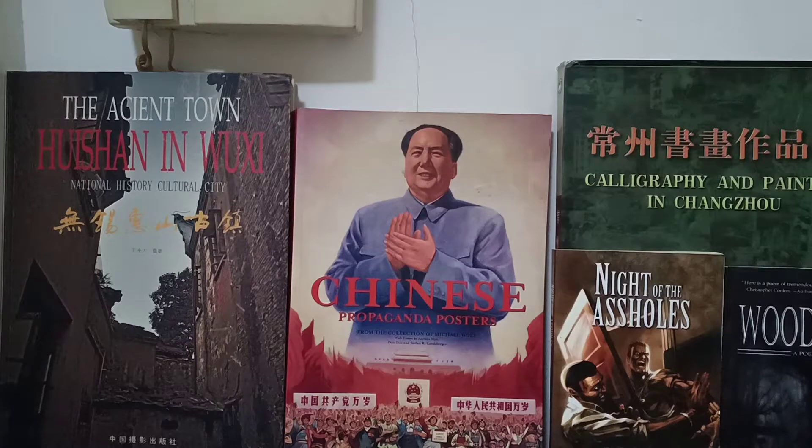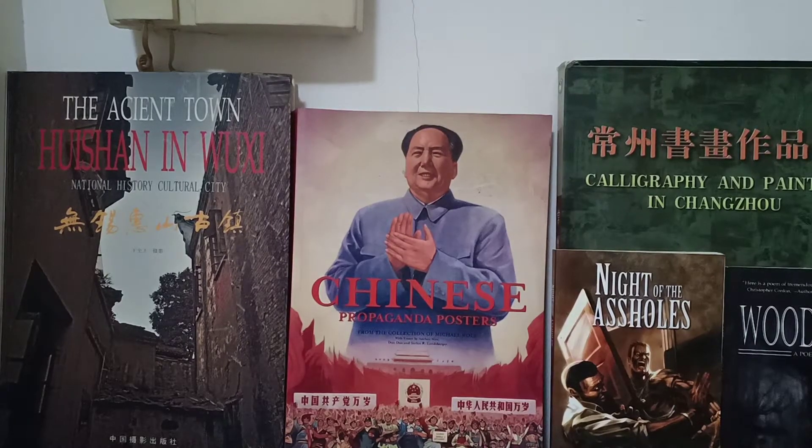My name is Rich Risto and I am a stranger in a strange land. Today I'm actually in my apartment in Shinbei, Changzhou, and I thought it might be interesting to open these.